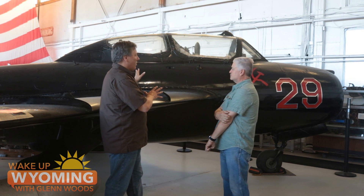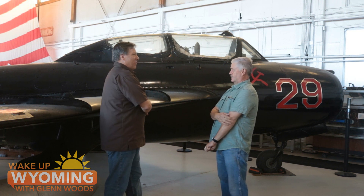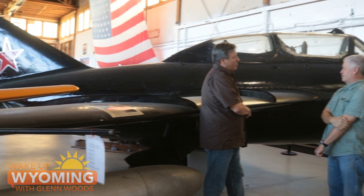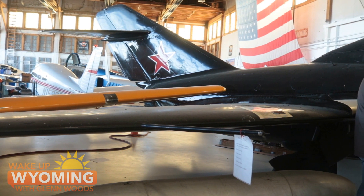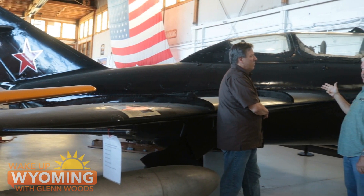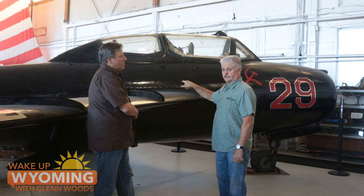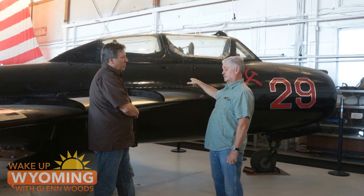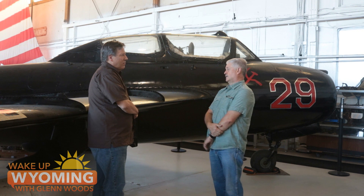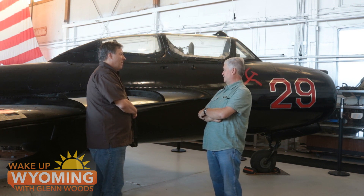When I've shown pictures of this before, someone always says that's a Sabre. But there is a difference — you can tell right away by the tail. The horizontal stabilizer is up toward the top of the tail. One disadvantage of that, not being what they call the flying tail, was that this aircraft below 33,000 feet was less maneuverable than our F-86 Sabre jet. We developed the Sabre jet specifically to counter this aircraft. When we first got involved in the Korean War, these guys were knocking down our B-29s without much difficulty, and what we had to counter them were P-38s and P-51 Mustang piston-powered aircraft. Once we put the F-86s up, they had their hands full.